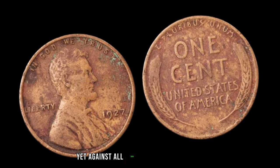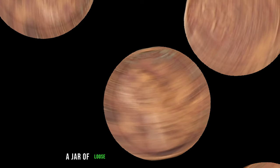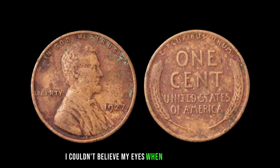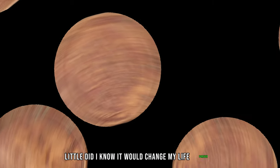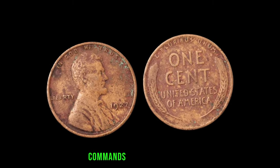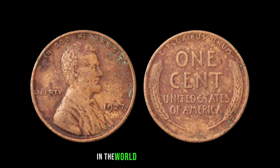Yet against all odds, one lucky individual stumbled upon this remarkable penny in an unlikely place — a jar of loose change tucked away in their attic. 'I couldn't believe my eyes when I saw that penny amidst the dust and cobwebs. Little did I know, it would change my life forever.' And now, this seemingly insignificant coin commands a value of three million dollars, a testament to its historical significance and rarity in the world of numismatics.